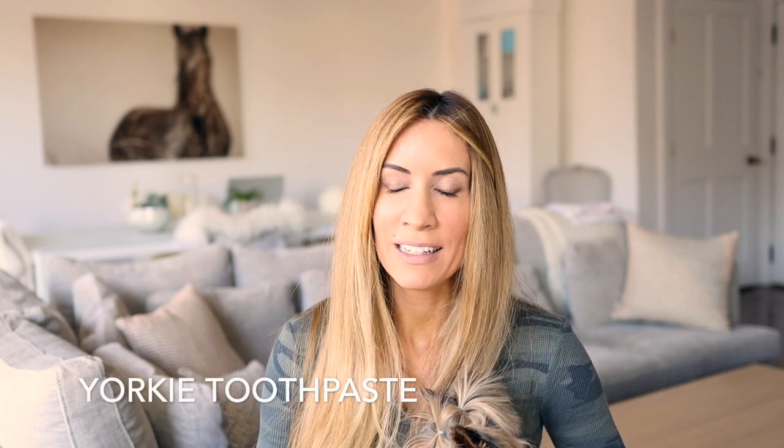First and most importantly you're going to want to get a great toothpaste. This has been a fantastic one — it is an enzyme toothpaste and I always use it for my dogs. I'm going to be linking to everything below.